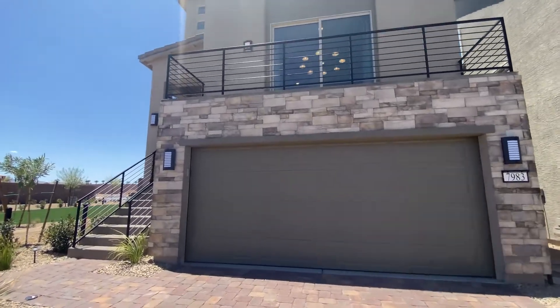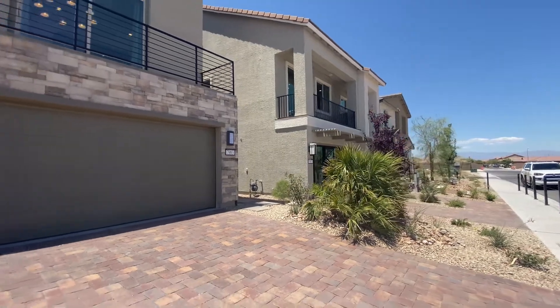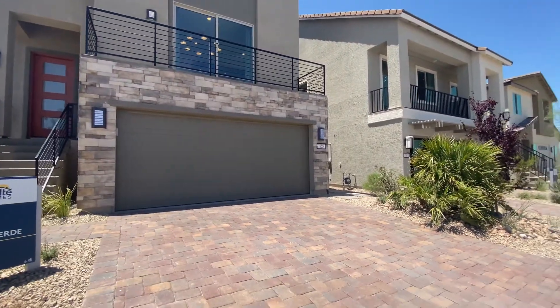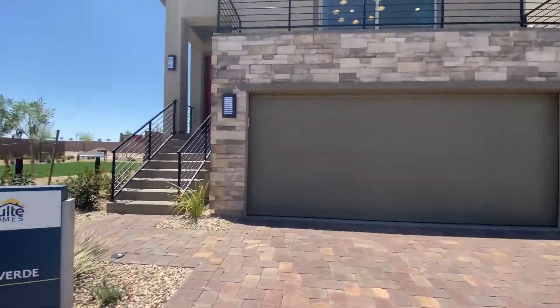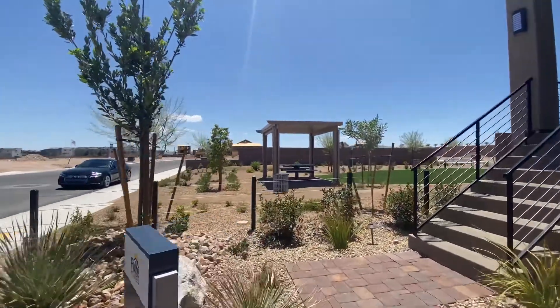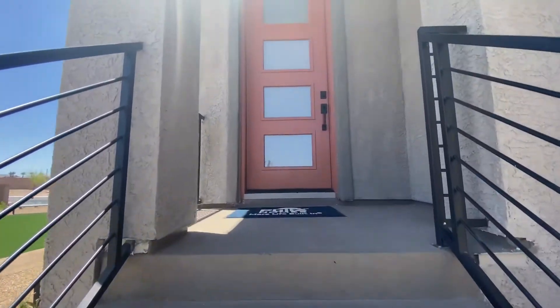Four to five beds, paver driveways included. So let's take a look upstairs and see what's going on.